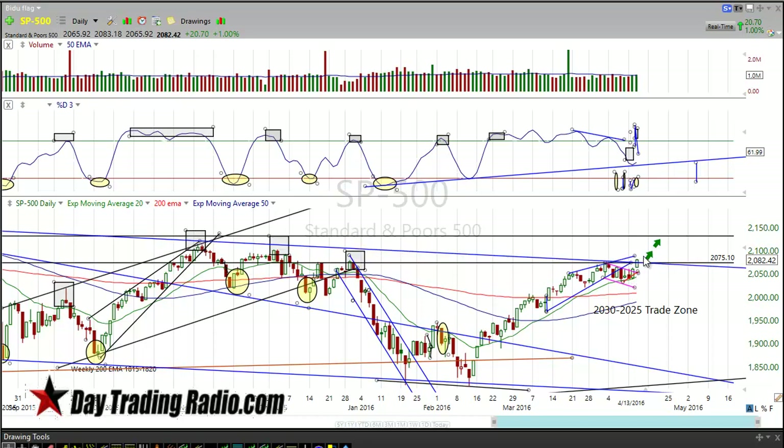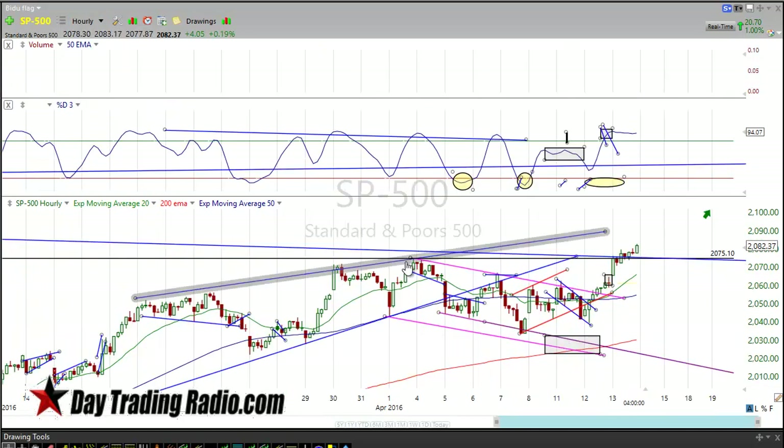We had a pop yesterday, a follow-through pop. We really broke out of the flag — this minor daily flag, which you can clearly see on the 60-minute time frame. There are two magenta lines — those purplish lines — that mark the flag. Inside these patterns, we have other patterns across different time frames: the 5-minute, 60-minute, daily, and even the 1-minute during the broadcast. These patterns play out on every single time frame, so it's good to see it on a bigger time frame because you get a bigger move.